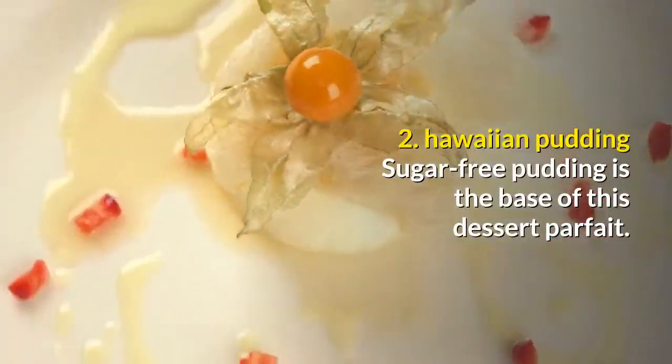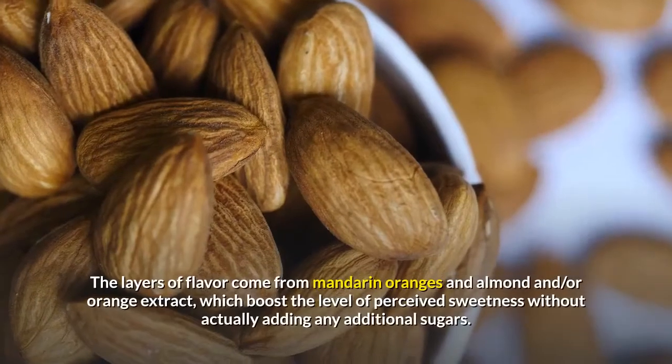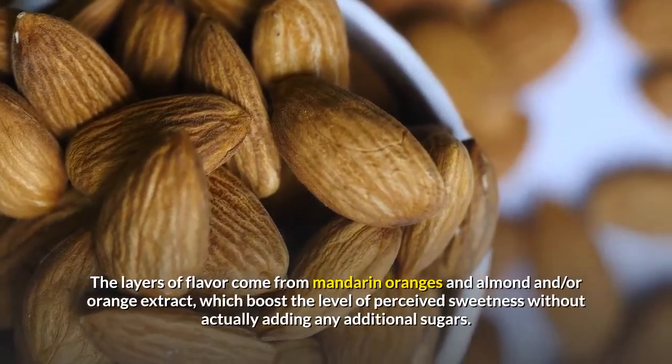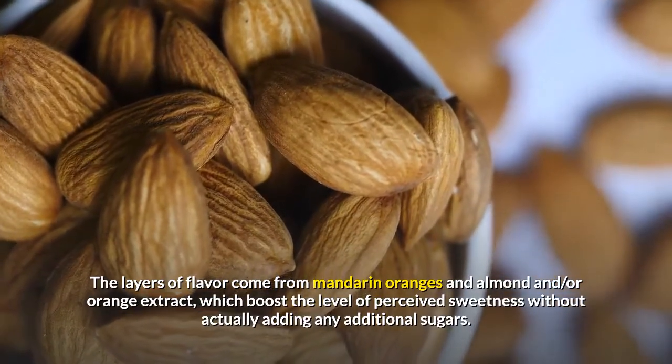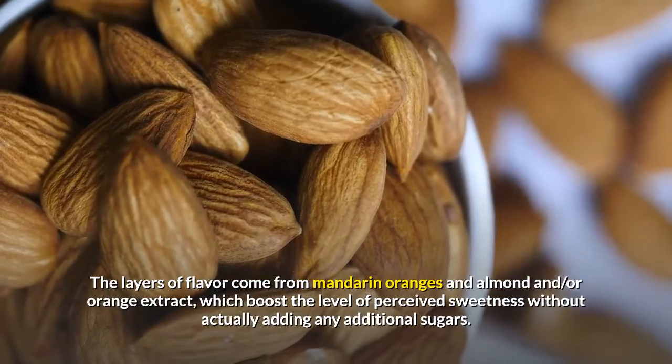2. Hawaiian Pudding: Sugar-free pudding is the base of this dessert parfait. The layers of flavor come from mandarin oranges and almond and/or orange extract, which boosts the level of perceived sweetness without actually adding any additional sugars.